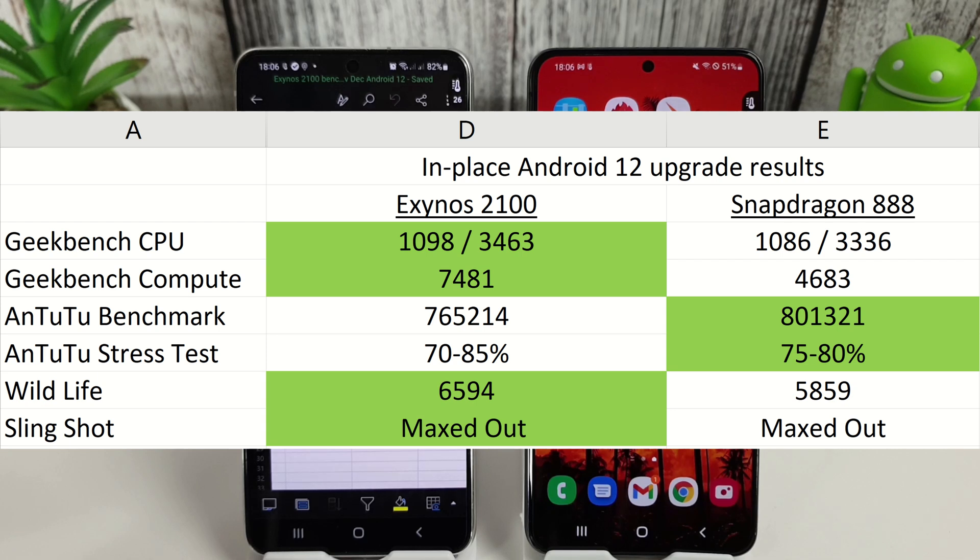Next up was the compute result, and we already know that the Snapdragon has a bad compute score. We got a score of 4683 compared to the Exynos's 7481.